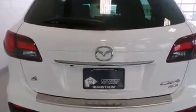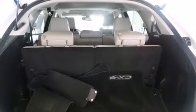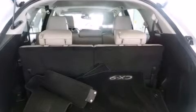Mazda infused the interior with top-shelf amenities, such as leather upholstery, one-touch window functionality, a built-in garage door transmitter, rear wipers, and a blind-spot monitoring system.